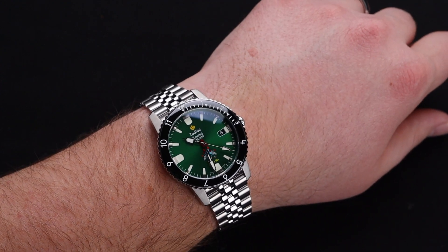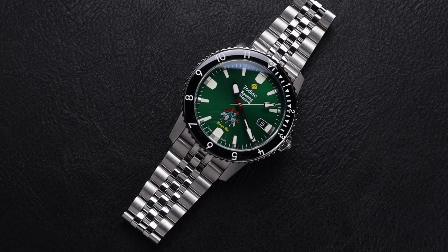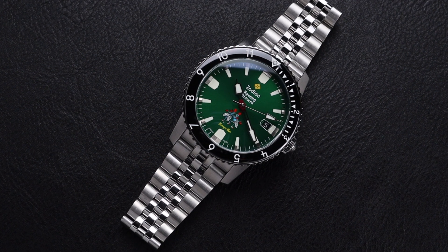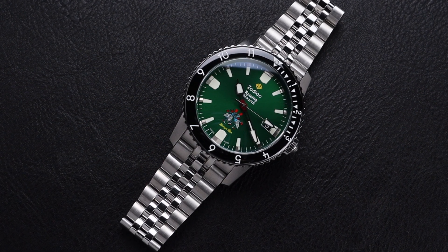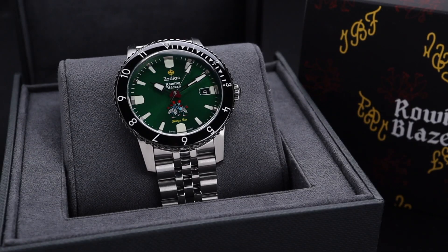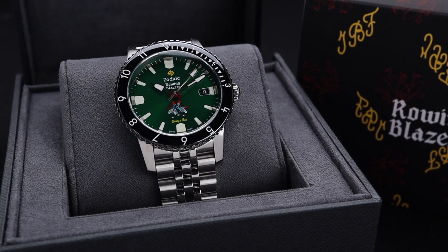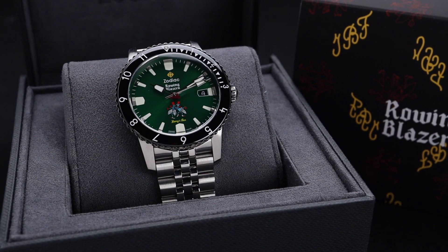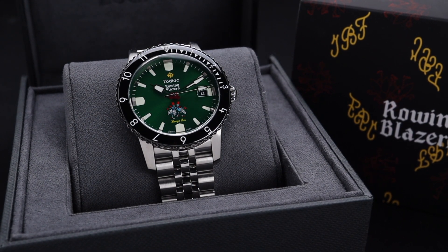This watch is also really enticing because of the price point. Zodiac always does a great job of keeping their watches attainable, and this one comes in under $1,600 USD. To get everything that you're getting here in this really cool package and collaboration would be really difficult to find elsewhere for that kind of money, so I highly recommend you take a close look at this one. This watch checks so many boxes — not only the fact that it's gorgeous and a cool limited edition and collaboration, but it also has a great price point.